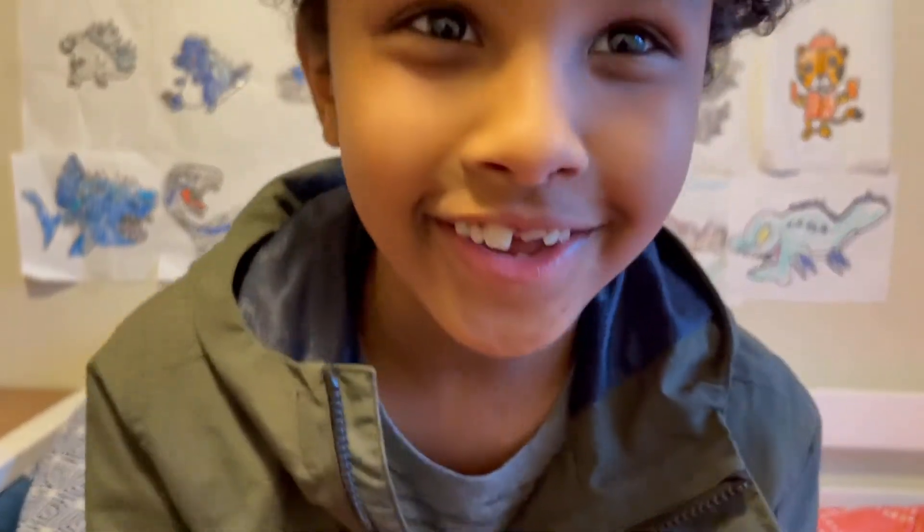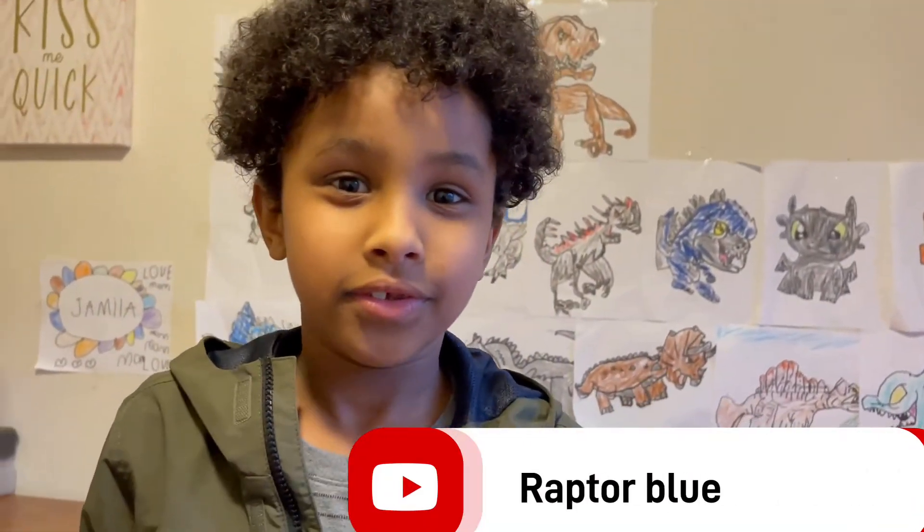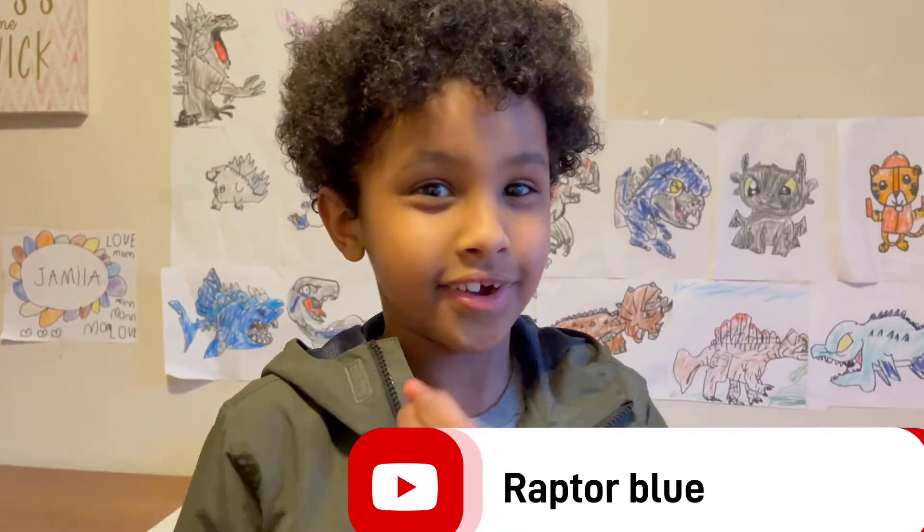Do you like tigers or don't like tigers? Next time, ask in the comment below if you want to learn about any animal, just ask in the comment below.